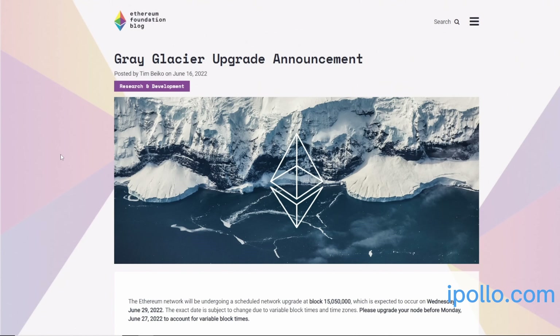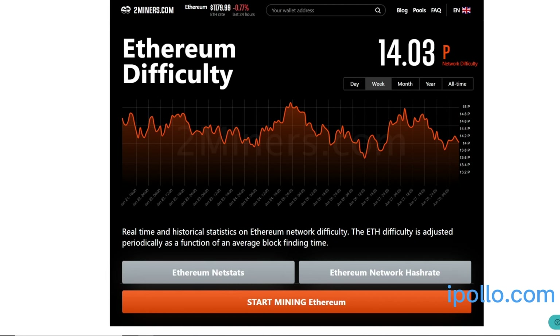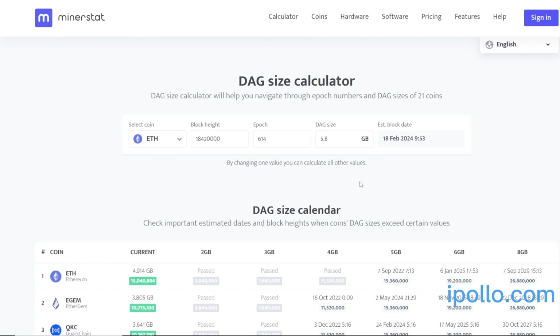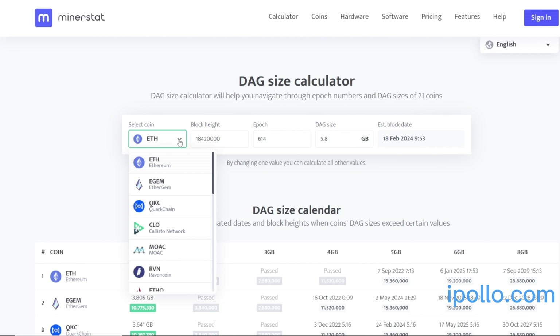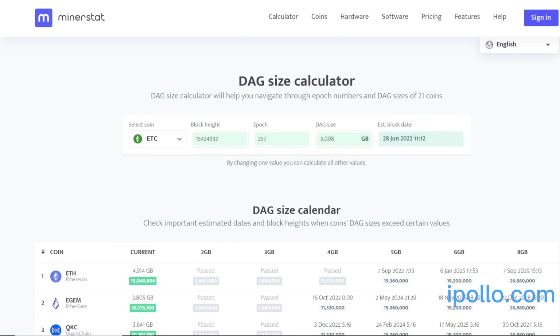There has been no confirmed date for the merge yet. This miner can mine Ethereum up until that DAG limit, but whether or not that's going to happen given proof of stake and the merge is an open question.